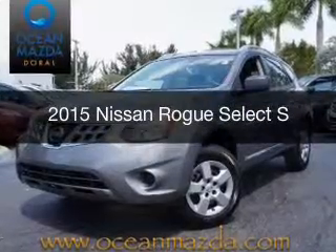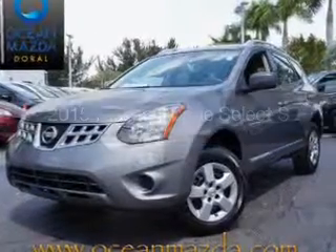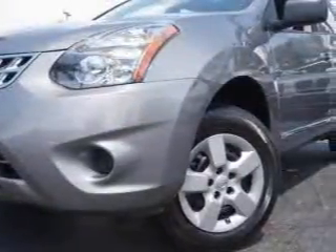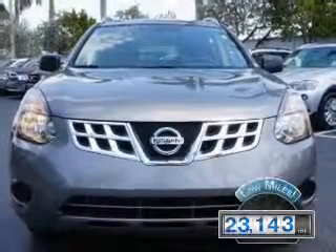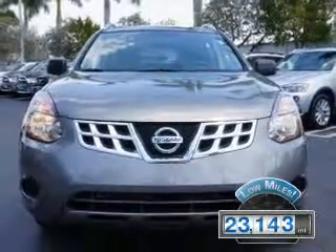This is a used 2015 Nissan Rogue Select. It's powered by front-wheel drive, a 2.5-liter four-cylinder engine, and a continuously variable transmission. With fewer than 25,000 miles, this vehicle has a long road ahead.